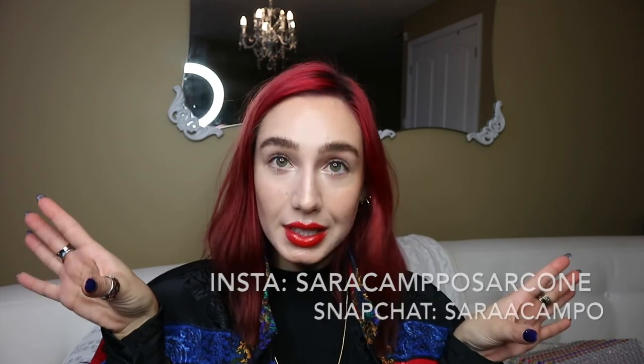That's it for my January favorites! I hope you guys enjoyed — leave a comment below with your favorite item or if you've tried any of this stuff. Don't forget to subscribe if you haven't already, give this video a thumbs up, and follow me on all my social media linked below. Thanks so much for watching — I'll see you next week, bye!